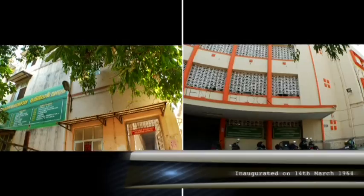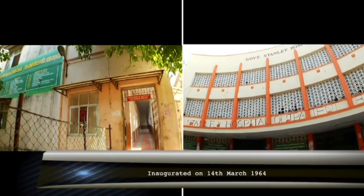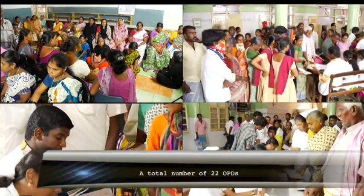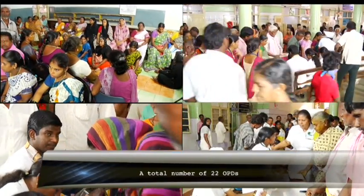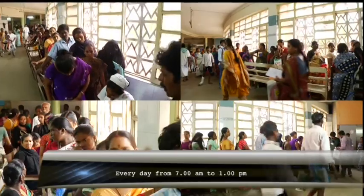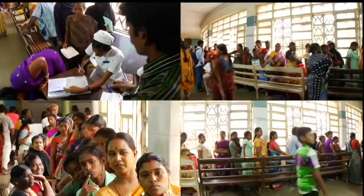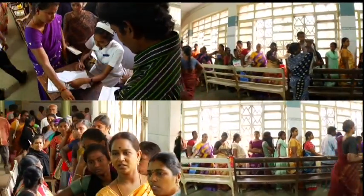The Outpatient Block and the Radiology Blocks were inaugurated on 14 March 1964. A total of 22 OPDs function in the ground and first floors of this block. Every day from 7am to 1pm, nearly 4500 to 5000 patients walk in with illness and walk out getting treatments.